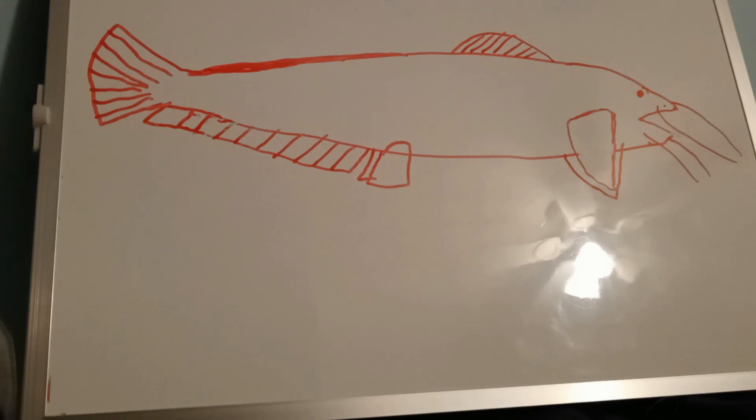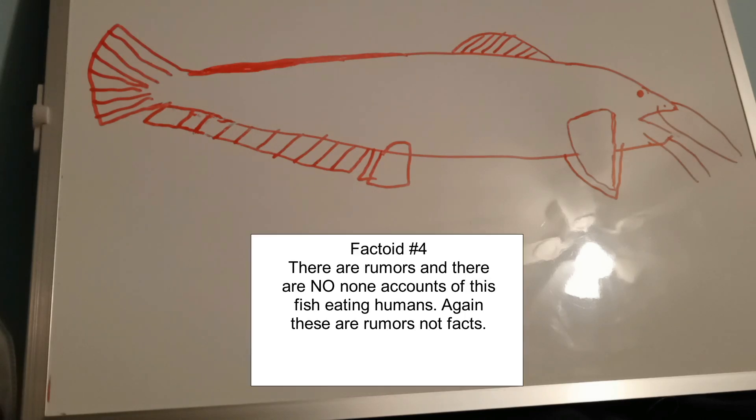Adult Wels catfish feed on ducks, voles, crayfish, fish, eels, frogs, rats, nutria, and even snakes.